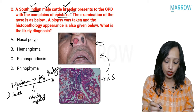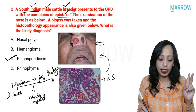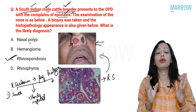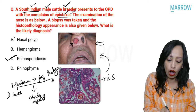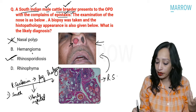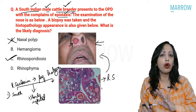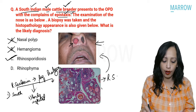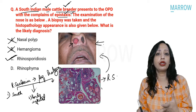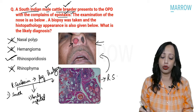Everything fits rhinosporidiosis. Regarding other choices: nasal polyp is not vascular and never presents with epistaxis. Hemangioma histopathology would show multiple blood vessels, not sporangia, and has no predilection for South Indians or cattle breeders. Rhinophyma is hypertrophy of sebaceous glands of the external nose tip — it would not show sporangia. The answer here is rhinosporidiosis.